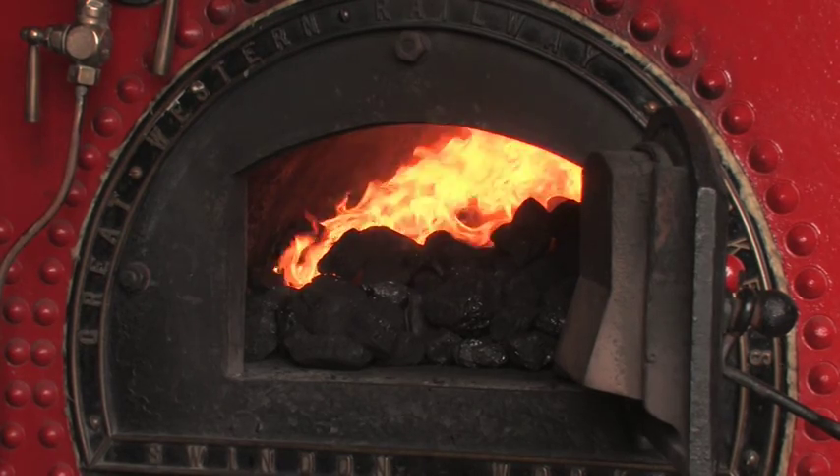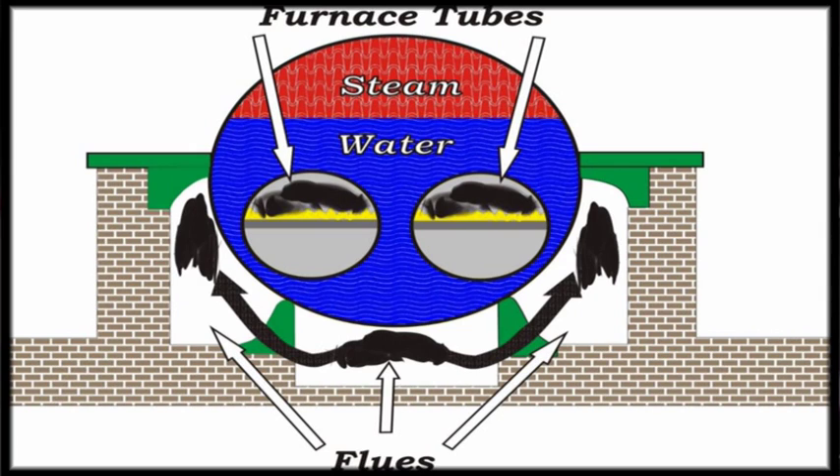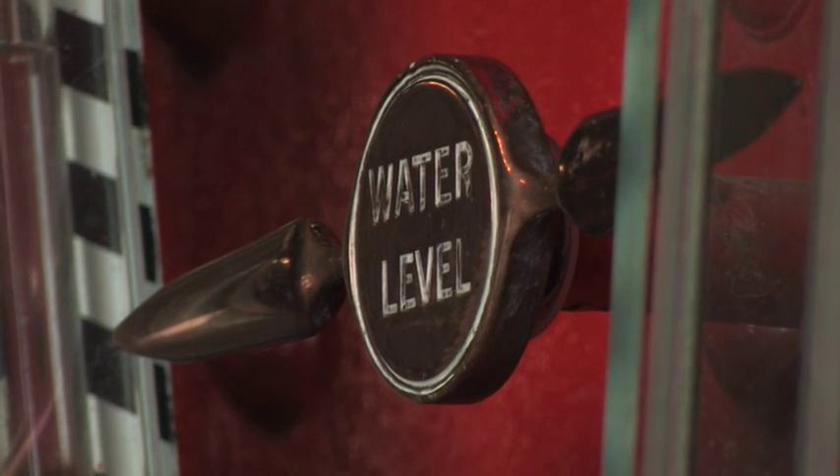This boiler has two flues. The fumes go to the end of the boiler, come back again underneath, and then go round the side and back up the flue. The water level is shown here — it's about two thirds full of water. It holds about 4,000 gallons and the rest on the top is steam.